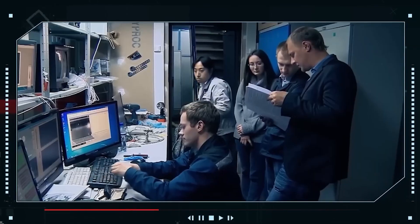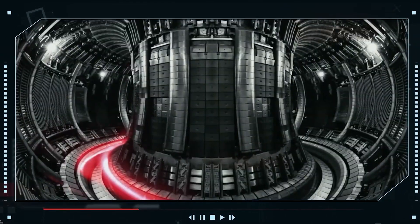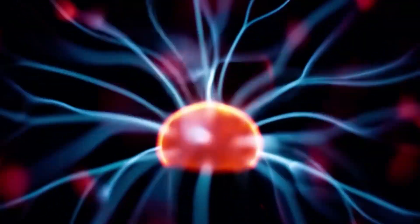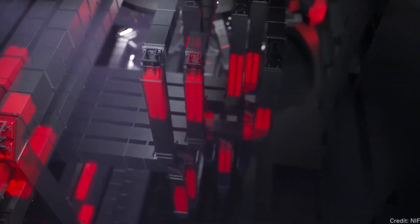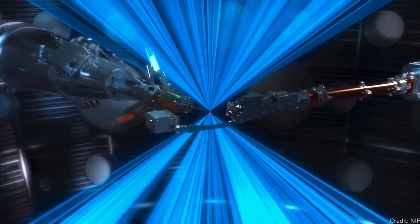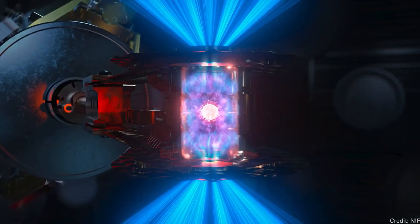Researchers at the National Ignition Facility of the U.S. government in California have shown for the first time how fusion ignition works. Ignition happens when a fusion reaction makes more energy than it takes in from outside sources and can keep going on its own. At the National Ignition Facility, 192 lasers were directed at a 0.04-inch pellet of fuel made of deuterium and tritium — two forms of hydrogen with additional neutrons — stored in a gold canister.